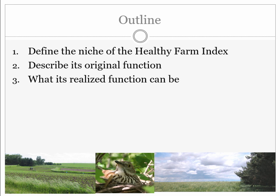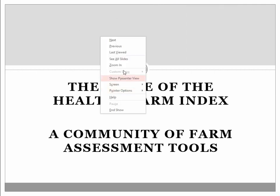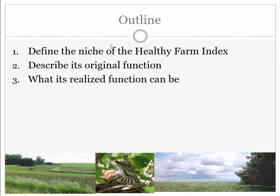As an ecologist, I want to think about where the Healthy Farm Index fits into this niche of different farm assessment tools. There are a lot of them out there and they all serve different functions — I think a lot of them are complementary. When I compare and contrast what we have to some of the other opportunities, it's not saying those aren't right. It's more that here's something to complement what's already being done. Next, I want to briefly describe its original function.